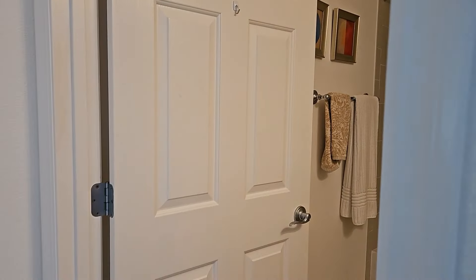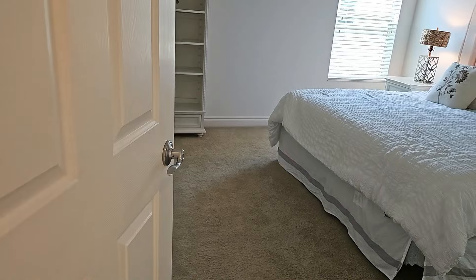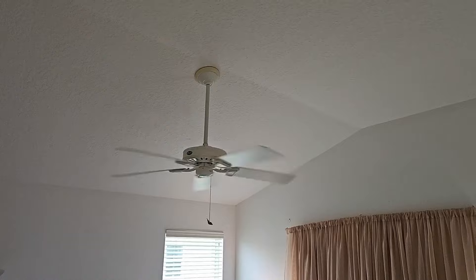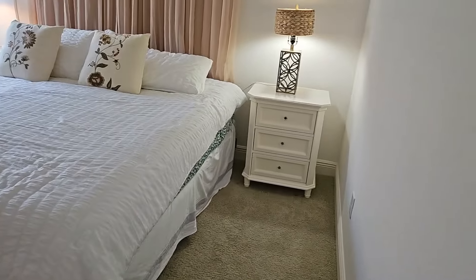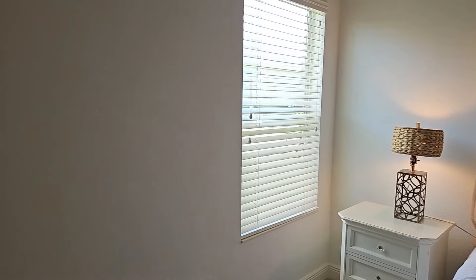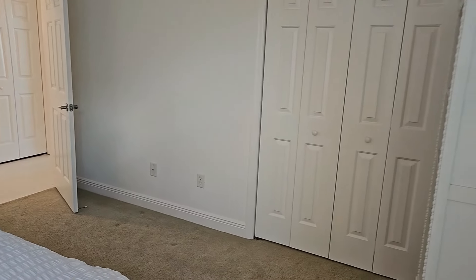It does have white six-panel doors. We'll call this bedroom number one — it does have carpeted floors and very high ceilings; it looks like it would be considered a vaulted type ceiling. That is a king-size bed in this room to give you perspective, and you can see there is plenty of room on both sides of the bed. It is a good size bedroom and does have a nice closet with six-panel doors.